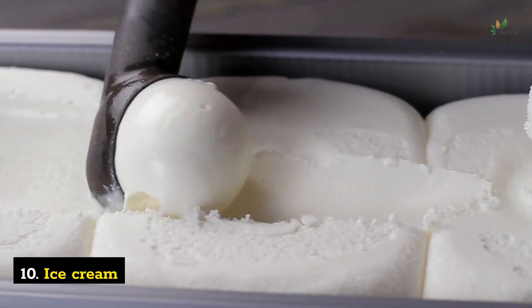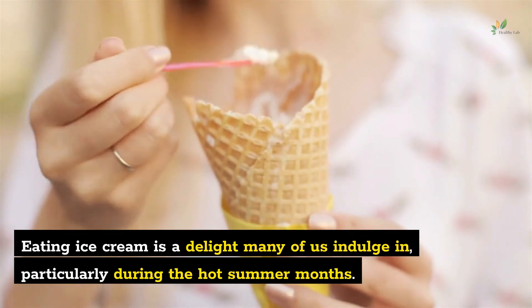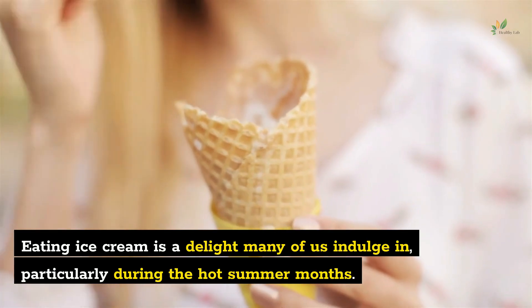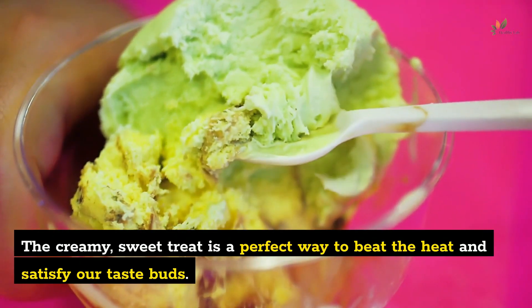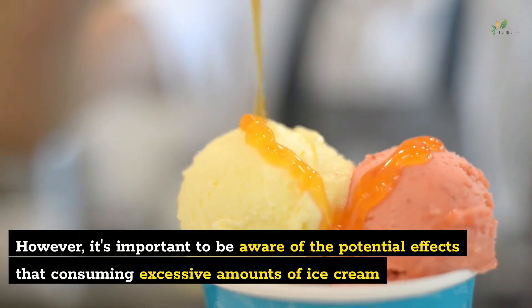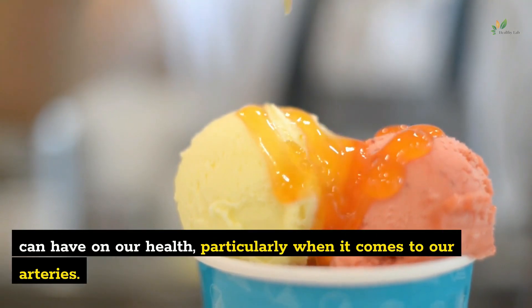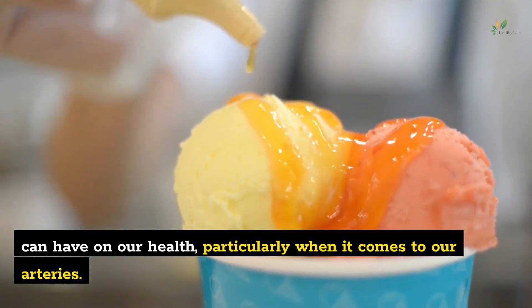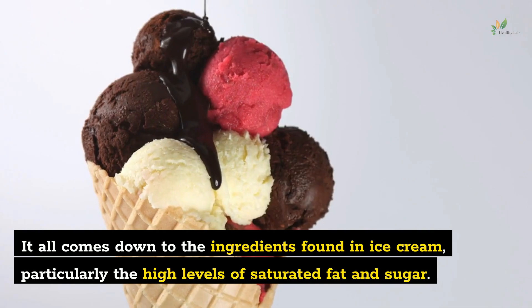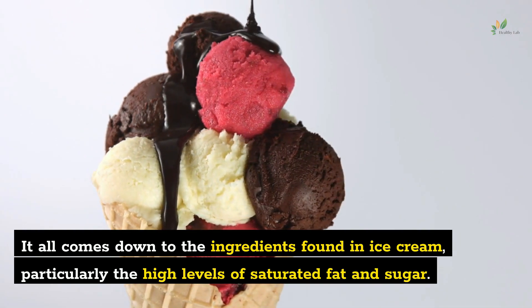Number 10: Ice Cream. Eating ice cream is a delight many of us indulge in, particularly during the hot summer months. The creamy, sweet treat is a perfect way to beat the heat and satisfy our taste buds. However, it's important to be aware of the potential effects that consuming excessive amounts of ice cream can have on our health, particularly when it comes to our arteries. It all comes down to the ingredients found in ice cream, particularly the high levels of saturated fat and sugar.